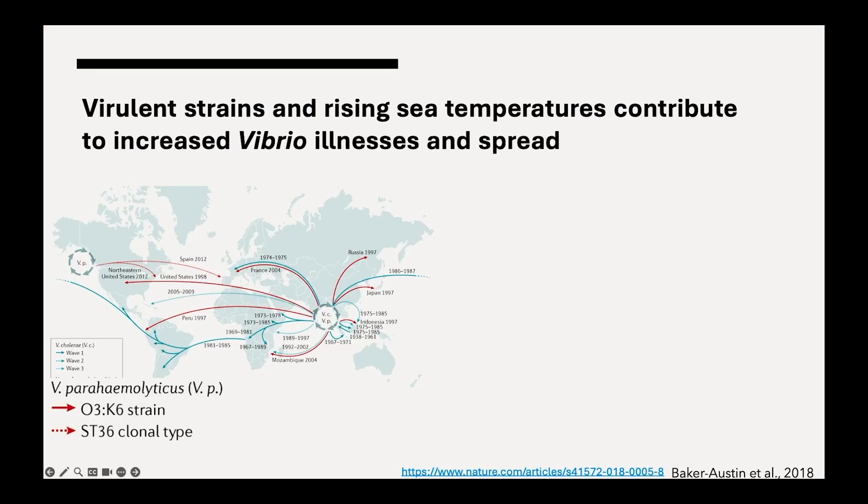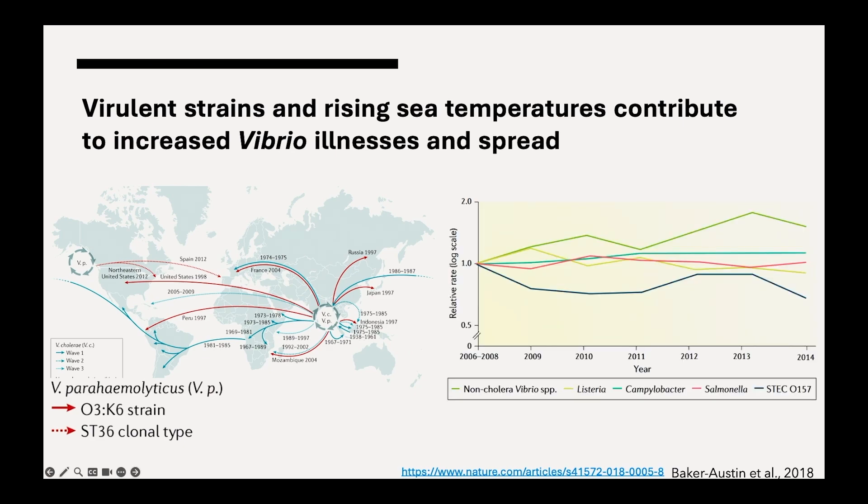We also know that pathogenic Vibrio have moved around the world in multiple waves. Particularly since 1998, we've seen more virulent strains moving quickly around the world and causing infections. Of the major food-borne pathogens, Vibrio is the only group that is clearly increasing in incidence, possibly because of these new and more virulent strains, and also because of our warming waters that are expanding both the geographic and the temporal range of where these Vibrio can survive and thrive.